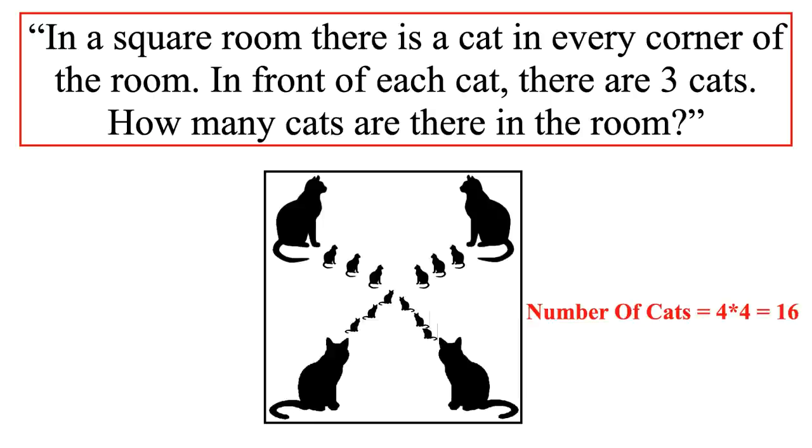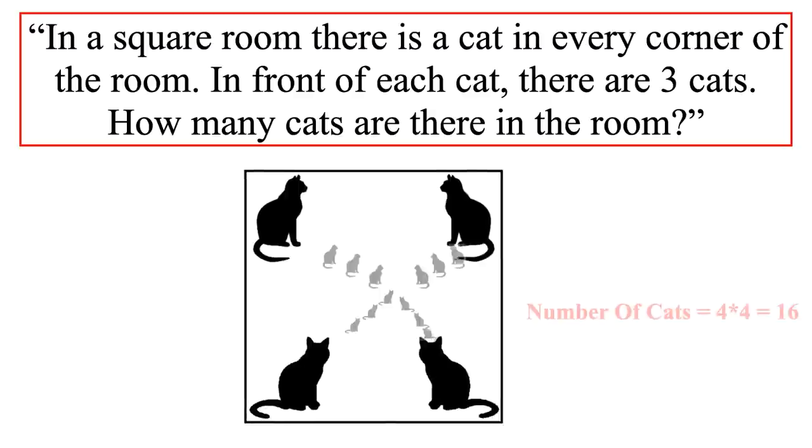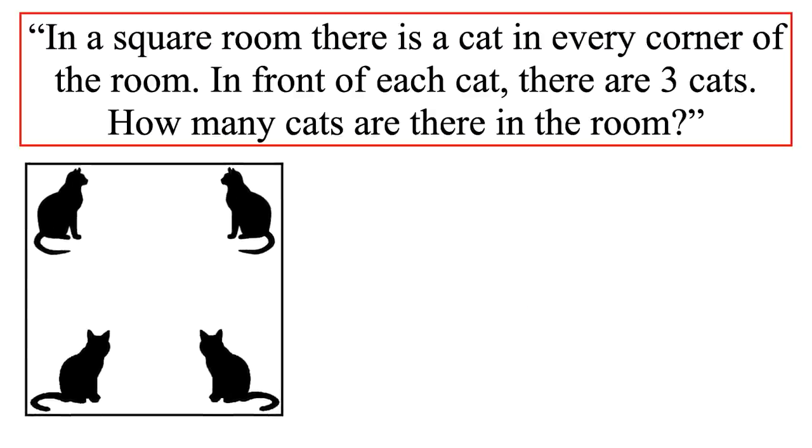Let's understand the riddle properly. From the first statement — in a square room, there is a cat in every corner — it is clear there is a square room with a cat in each corner. Since a square room has four corners, the total number of cats is 4. The next line states there are three cats in front of each cat. When we apply this to the scenario, every single cat in the room has three cats in front of it. Thus, one solution is 4, and most people think this is the right solution — the answer is 4.